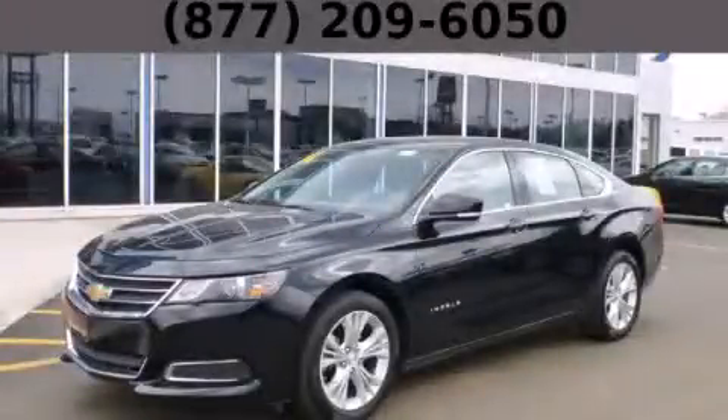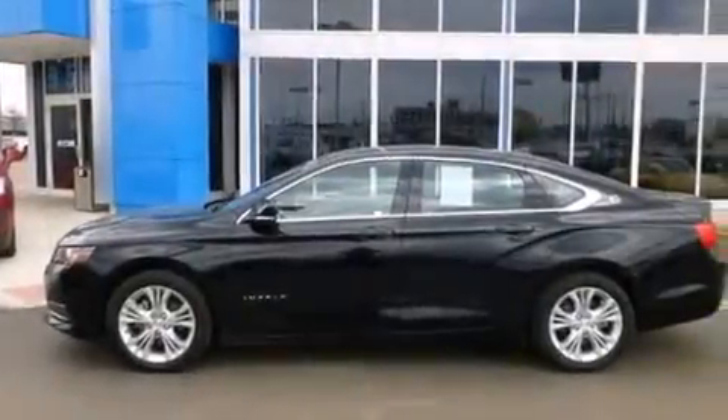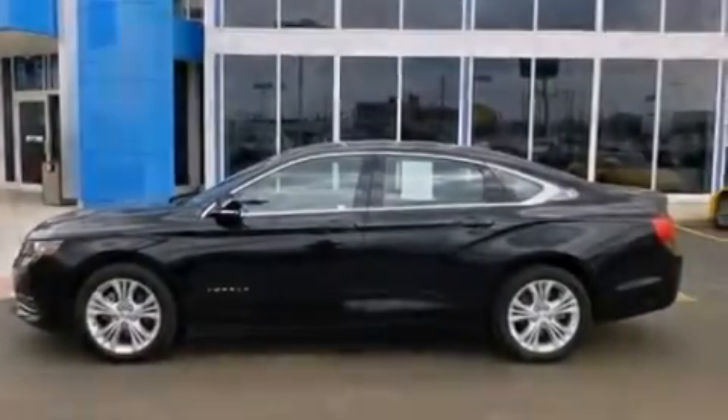This is a 2014 Chevrolet Impala. It features a 2.5-liter, four-cylinder engine and an automatic transmission.